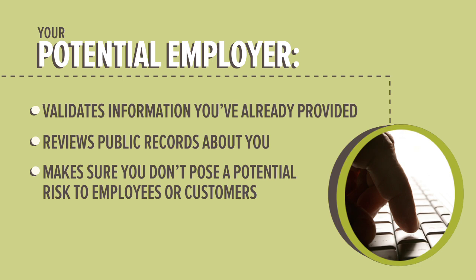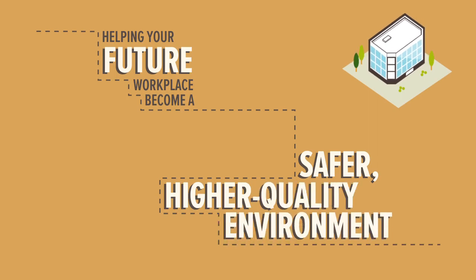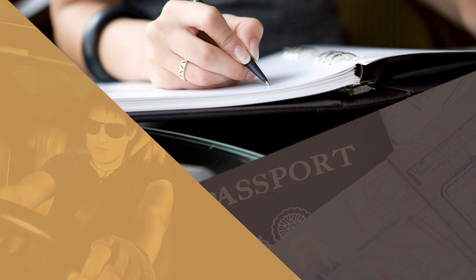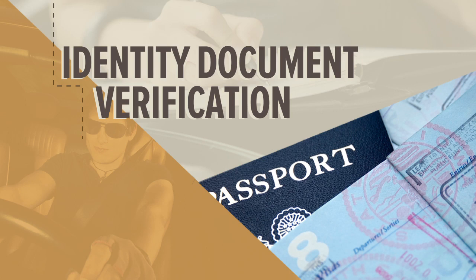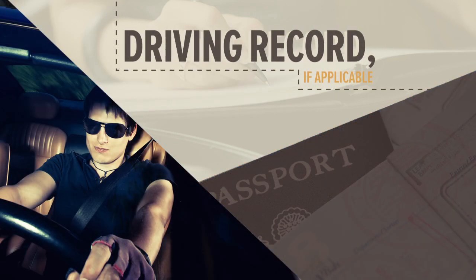By agreeing to a background check, you're helping your future workplace become a safer, higher quality environment. When an employer conducts a background check, they may look at your employment history, education credentials, or run an identity document verification to find anything that could potentially create a risk in the workplace. They might also look at your driving record, if applicable to the job.